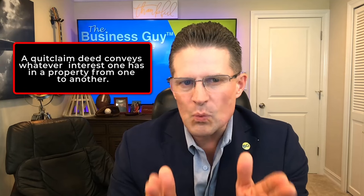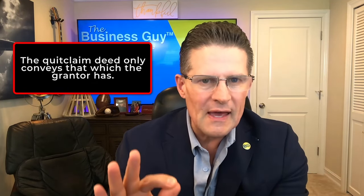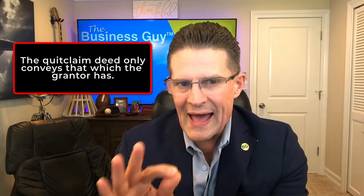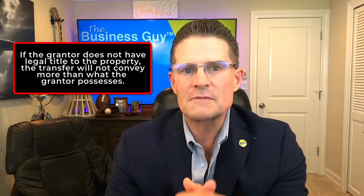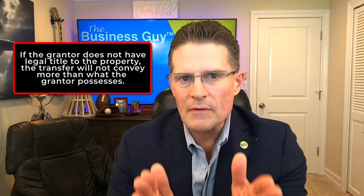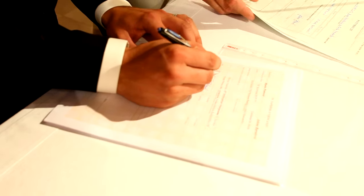Quitclaim deed recap: a quitclaim deed conveys whatever interest one has in a property from one party to another. It only conveys that which the grantor has. If the grantor does not have legal title to the property, the transfer will not convey more than the grantor possesses. Unlike a warranty deed, the quitclaim deed does not provide a promise, assurance, or statement that the grantor is transferring clear title to the property.